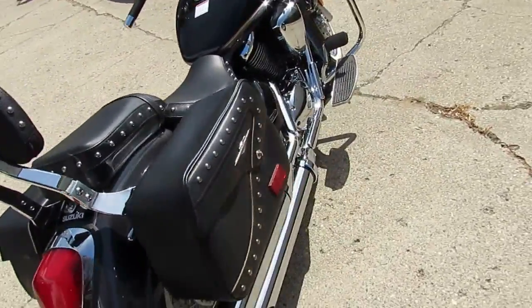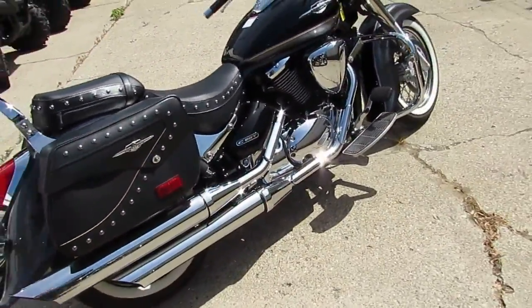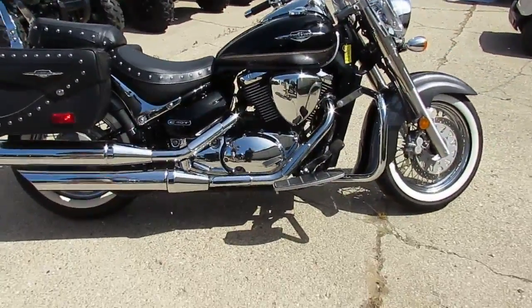There's no dents, no dings, no scratches. It's got the two-tone black and charcoal paint. It's a good-looking bike, guys. Real nice bike.